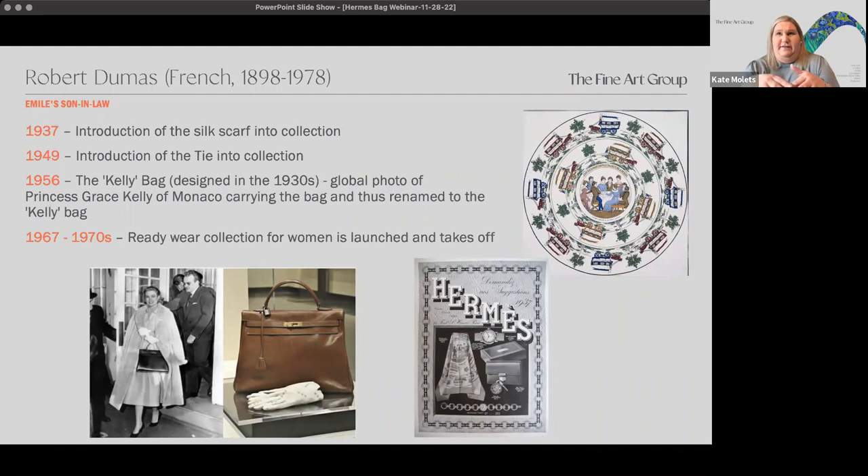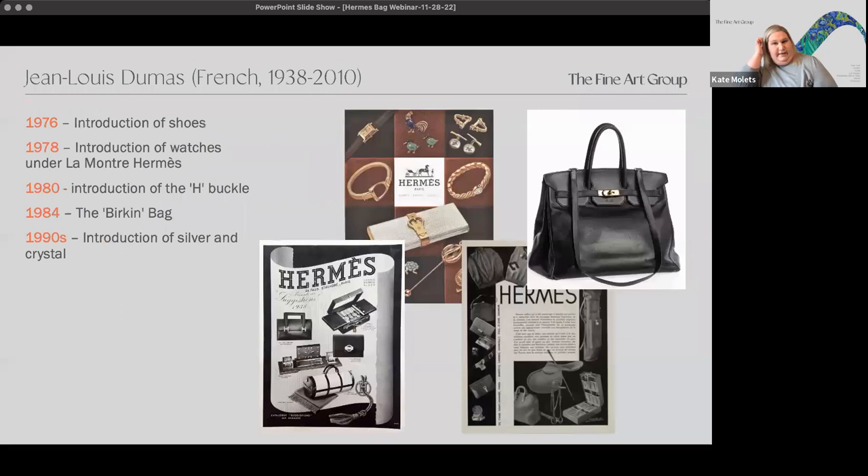That was the first real use of press and celebrity notoriety for the Hermes line in terms of creating a buzz around these bags. In the 1960s and 70s, Robert Dumas — the son-in-law — really took over and saw the need to expand, going into the ready-wear collection for women. We then started to see other areas like shoes, watches, and that famous H buckle seen on many pieces from handbags to jewelry and the belt.